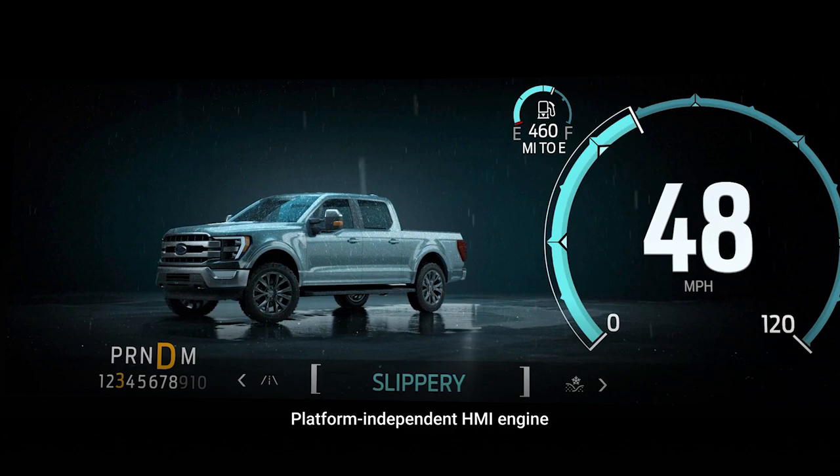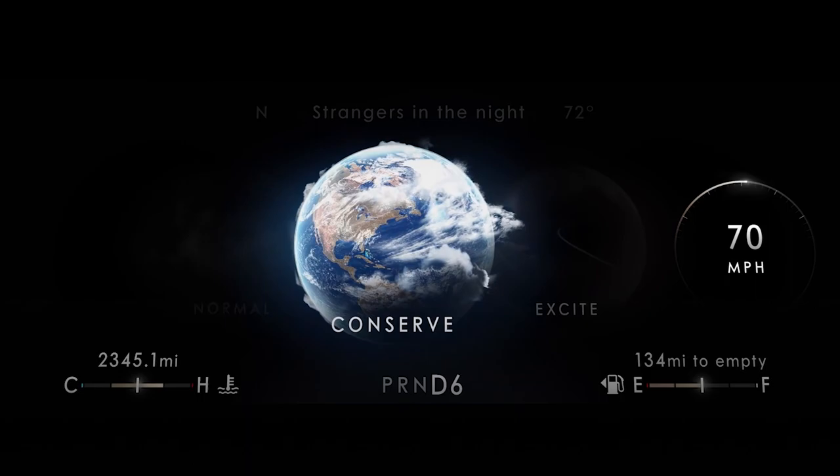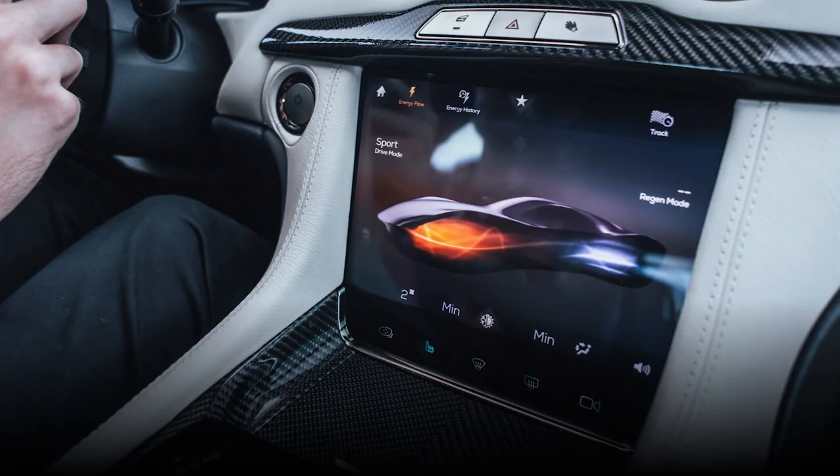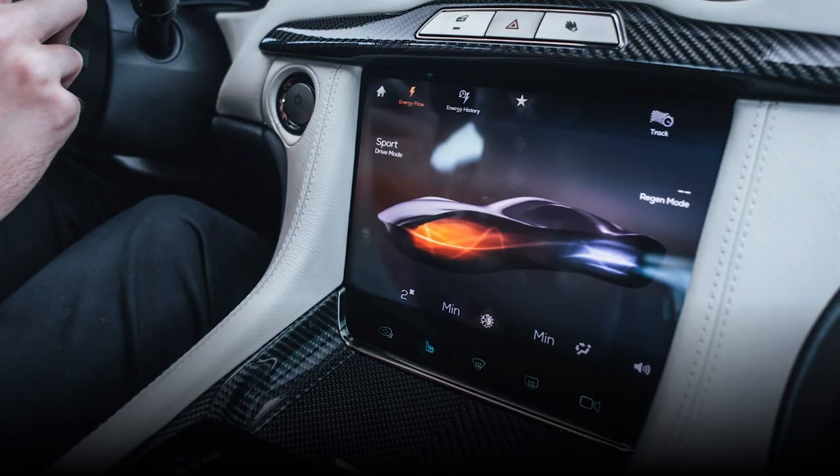Together with its platform-independent engine and strong production history, KANSI's new, powerful rendering pipeline enables car makers to create outstanding signature UIs with exceptional performance on mainstream automotive platforms.